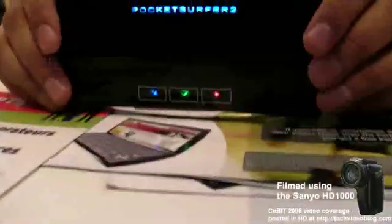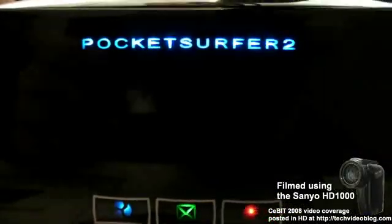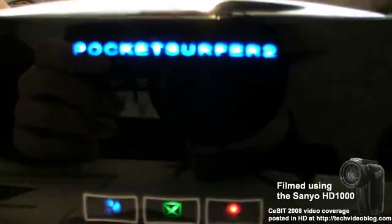Similar to how a TV station provides content — TV stations don't charge you and me when they provide content. They subsidize that through advertising. Same model. We deliver the web in a mobile environment with no contracts, no monthly fees, and the basic usage is free for the user.